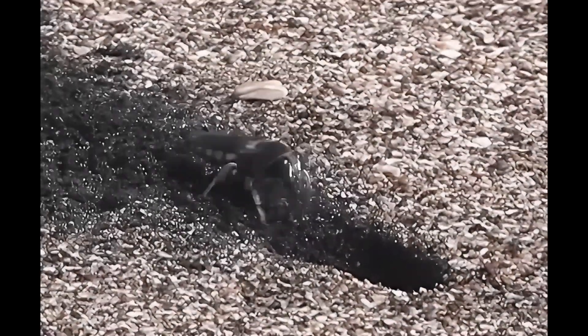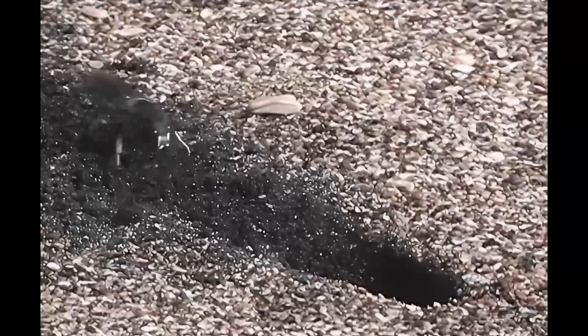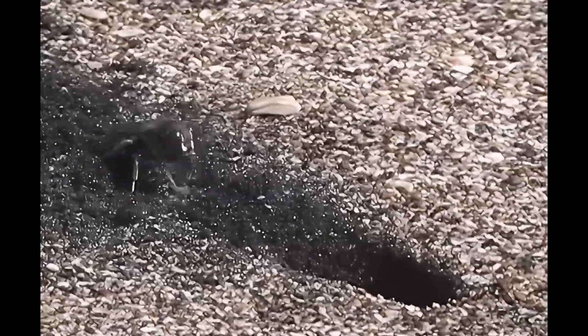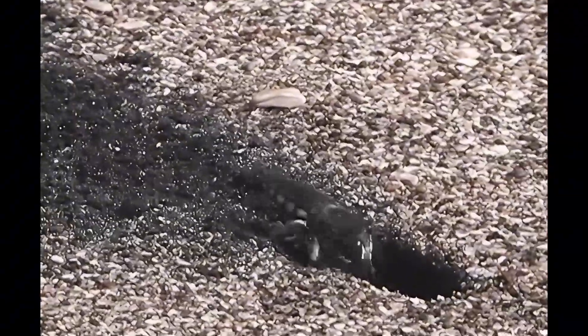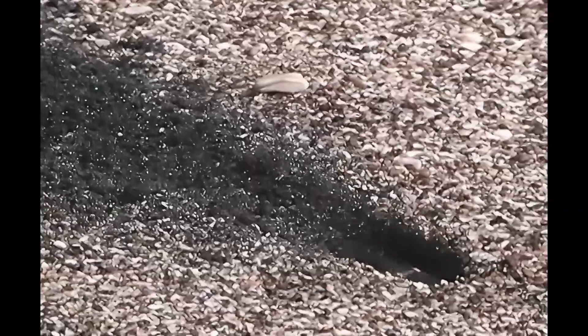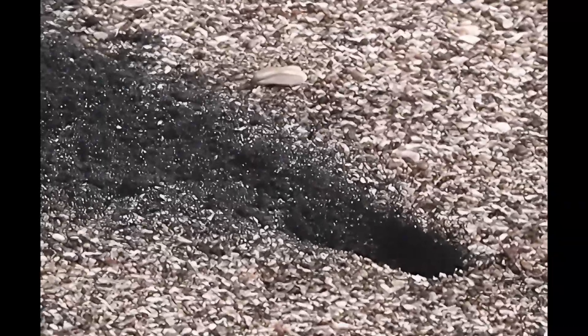Sand wasps, taxonomically grouped under the genus Bembix, are solitary ground-nesting insects with more than 380 species worldwide. Female sand wasps excavate burrows in exposed sandy soils, tunneling into brood chambers where they lay eggs. Following oviposition, females provision the developing larvae with flies they have hunted.